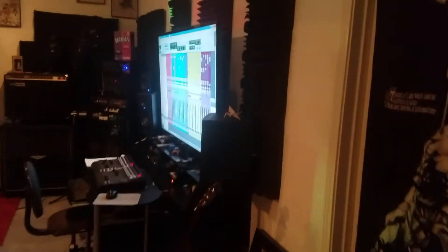All right, let's take a tour of the studio.